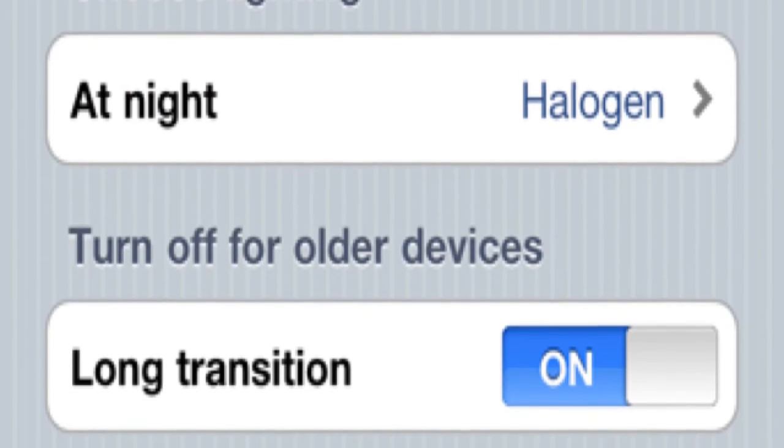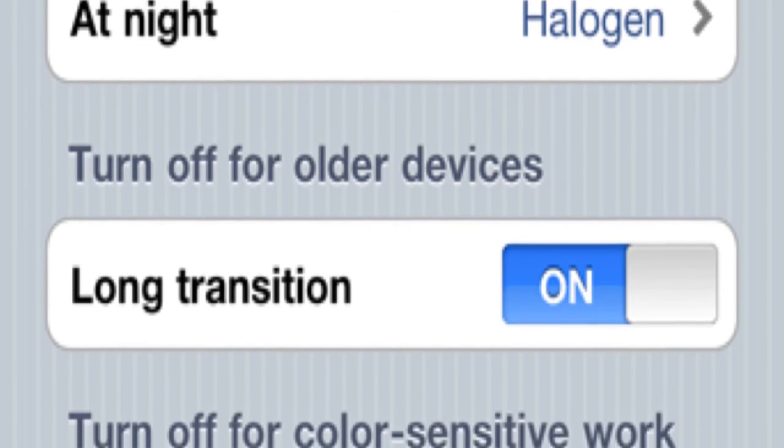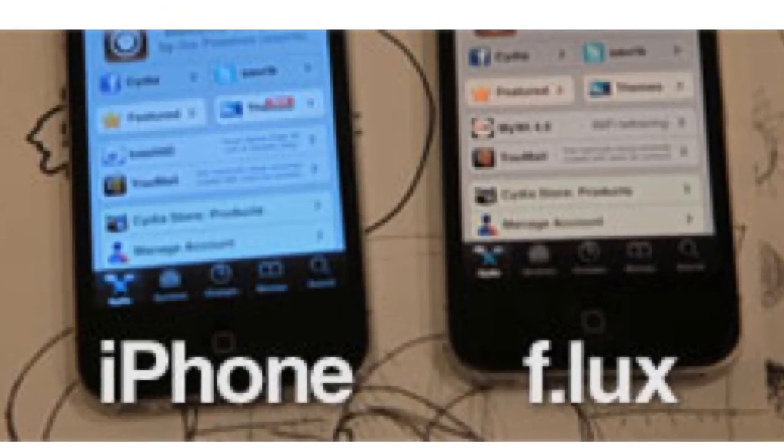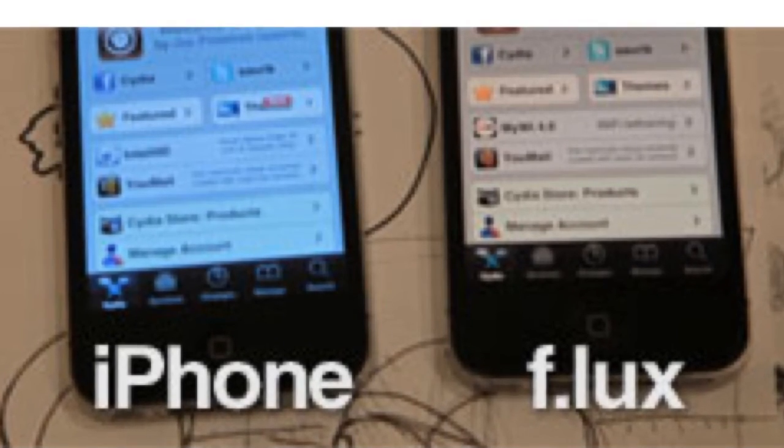And number three: f.lux. This is a weird tweak but it's awesome. You can actually change the color — it's hard to explain. In the picture you can see the iPhone on the left with the blue glow to it, and on the right with this tweak it'll get rid of that blue glow.